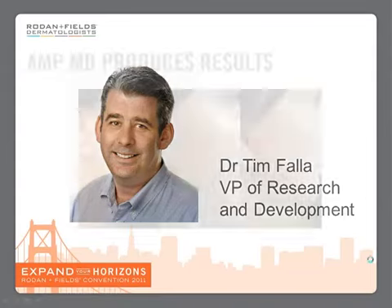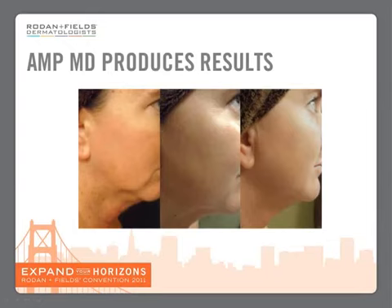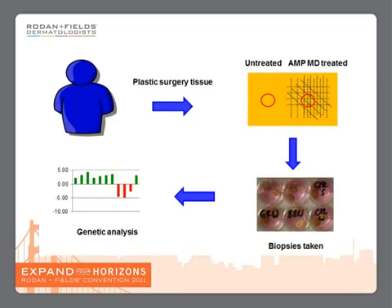We all know the incredible results that the AMP-MD roller can produce, but how does it do it? How does it work? Well, we decided to find out.